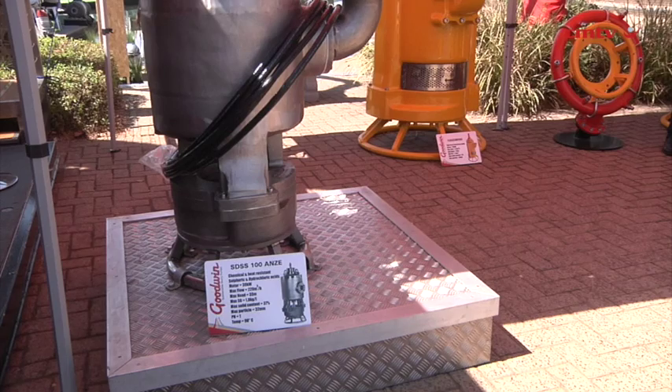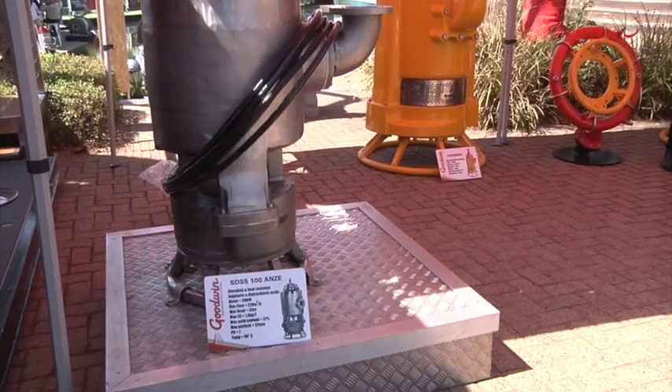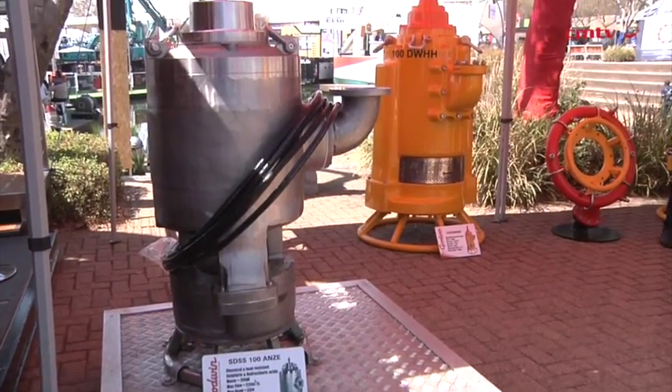Our electrically driven pumps — Goodwin submersible pumps — are designed to handle heavy, dense slurries up to about 2.8 SGs. Handling of this particular product becomes difficult for the mines, and that's where we step in and help them out. We also find great applications in the power industry, just cleaning of dams and ash ponds.